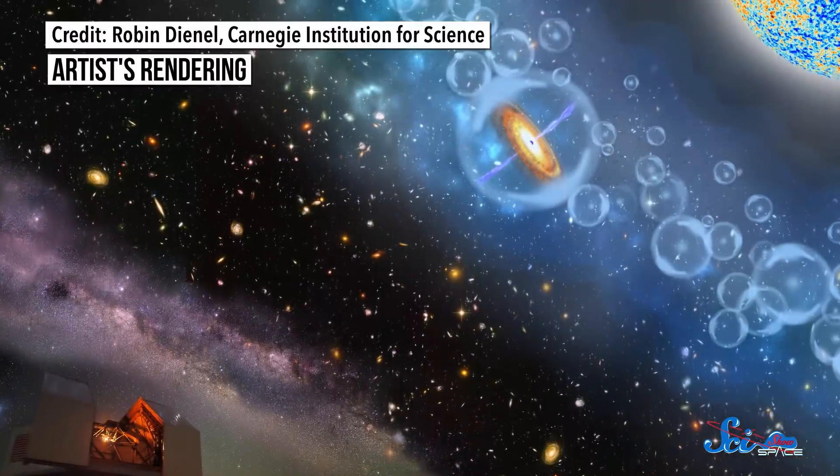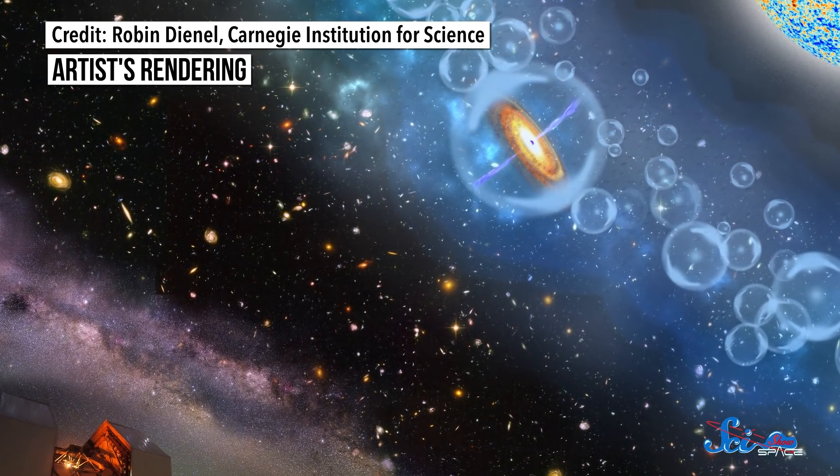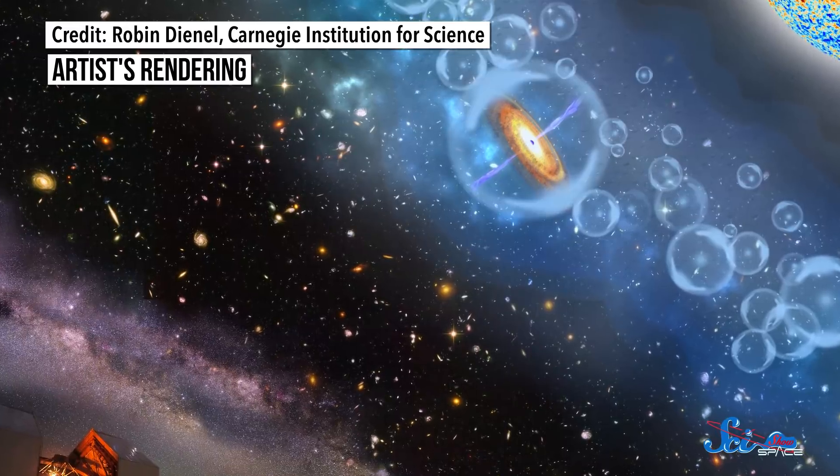This particular quasar shines about 400 trillion times brighter than our Sun. And even so, it wasn't easy to find. The team had to search three different telescope surveys to find an object with just the right characteristics, and then double-check their work with yet another observation.